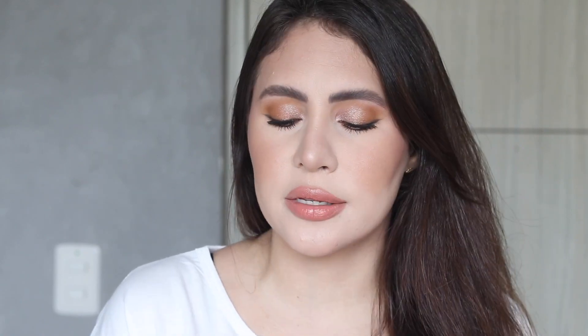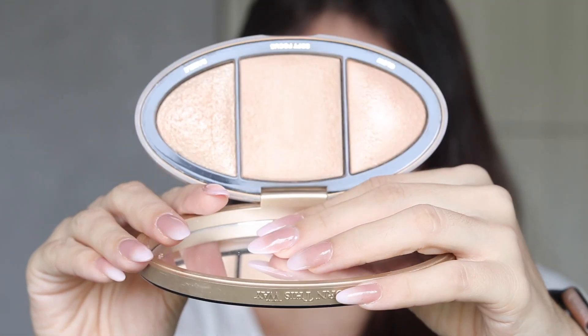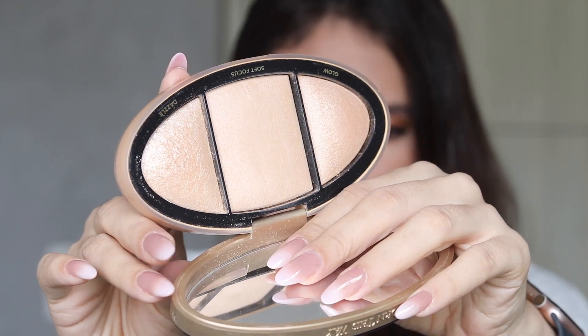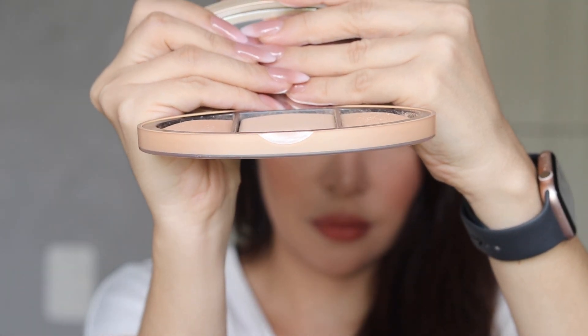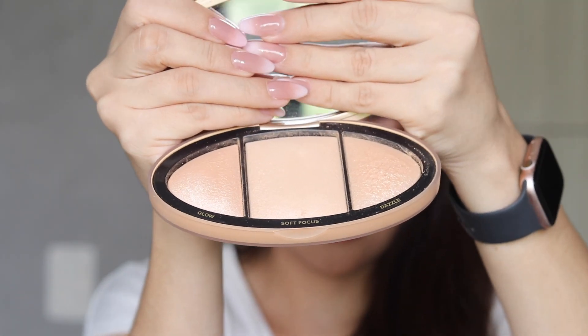Let's talk about products I made progress on. First up is the Too Faced Turn Up the Light palette in shade Medium, a complexion-enhancing highlighting palette. I was only meant to use the powder from the center to buff my makeup, and I used it about 90% of the time. You can see the center dome is looking flat while the other two are still full. I'm happy with that progress — it was sent to me by a friend brand new, and I enjoyed it. I'll keep working on this next year.